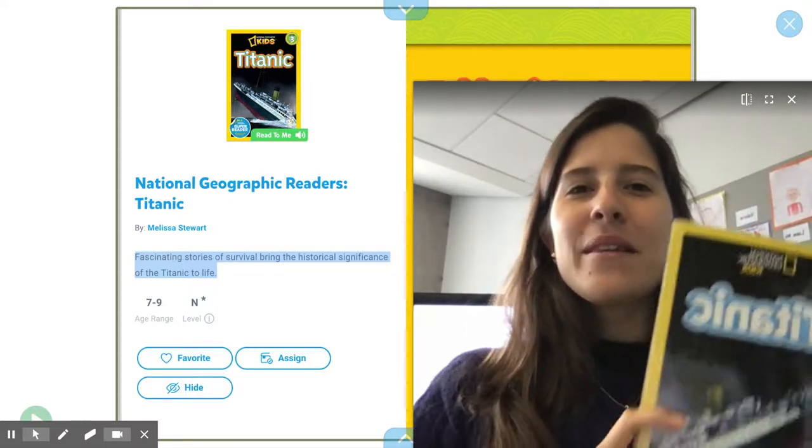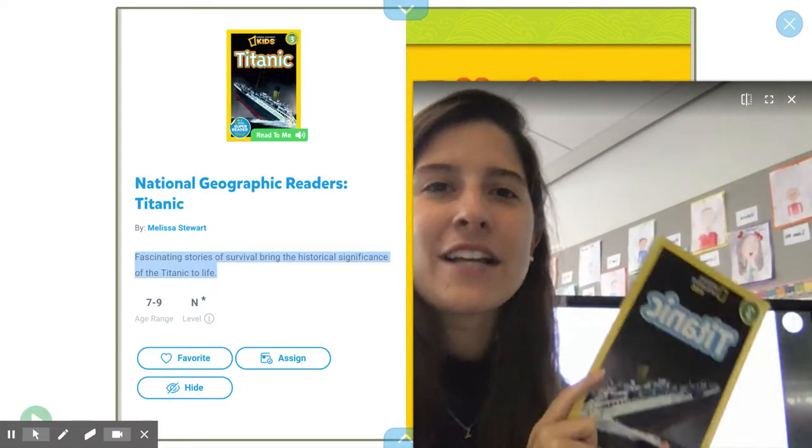Hi kids! Today I'm going to read the book Titanic by National Geographic Kids.